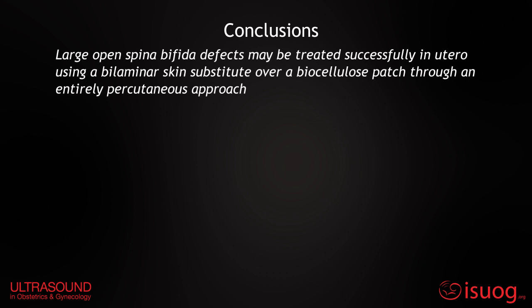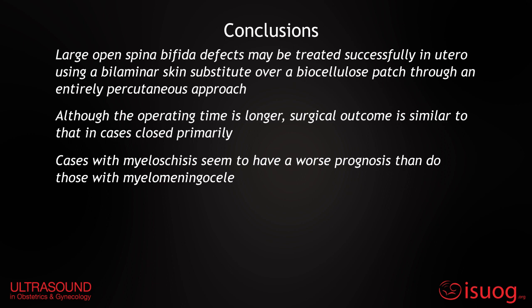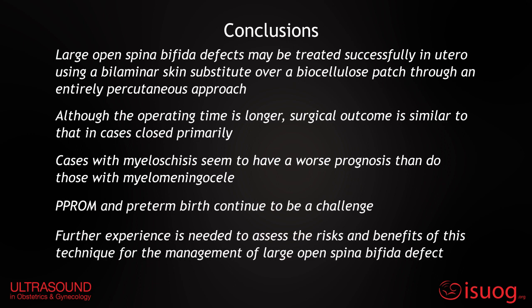In conclusion, large open spina bifida defects may be treated successfully in utero using a bilaminar skin substitute over a biocellulose patch through an entirely percutaneous approach. Although the operating time is longer, surgical outcome is similar to that in cases closed primarily. Cases with myeloschisis seem to have a worse prognosis than those with myelomeningocele. PPROM and preterm birth continue to be a challenge, and further experience is needed to assess the risks and benefits of this technique for the management of large open spina bifida defects.